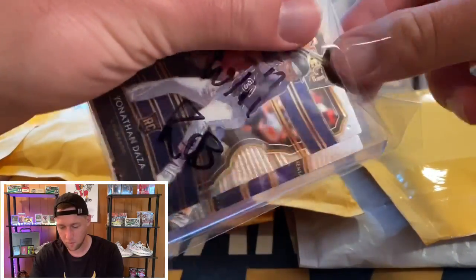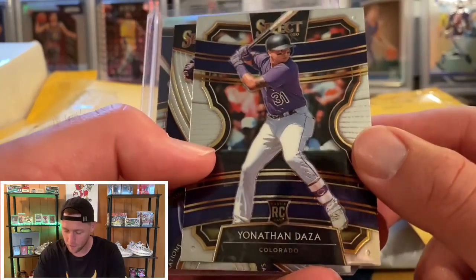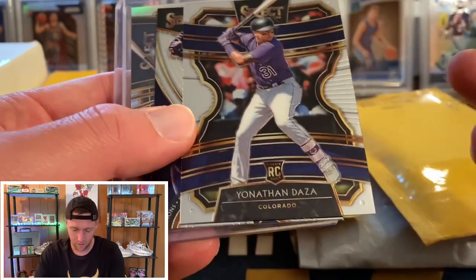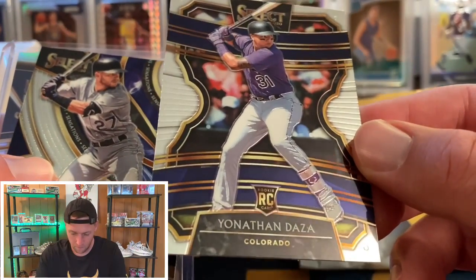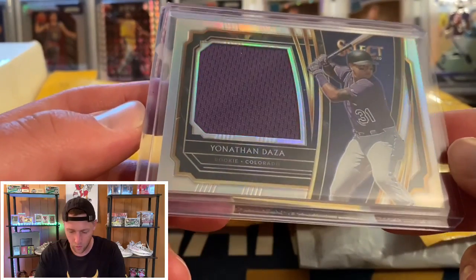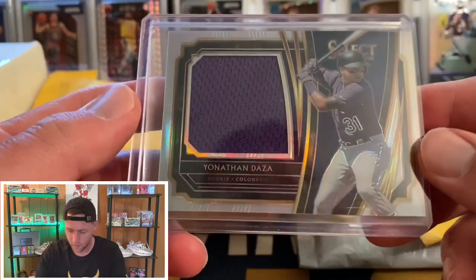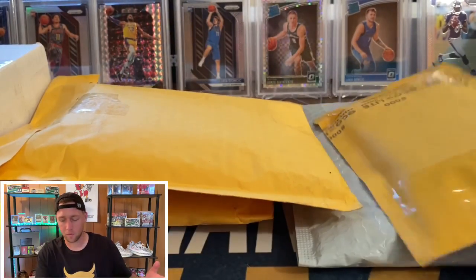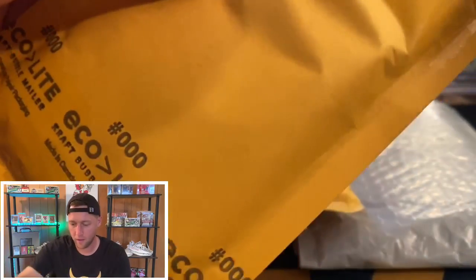This one I think was a break with Mikey B — a Select Baseball random team hobby break. Unfortunately I got the Colorado Rockies, which is not really the team you're looking for. The Rockies don't really have anything crazy, so we got a Jonathan Daza, a Trevor Story Sensations insert, and a relic card of Jonathan Daza — a silver numbered to 250. Nothing crazy, but it was a super cheap break, I think three boxes random teams for like 20 bucks.